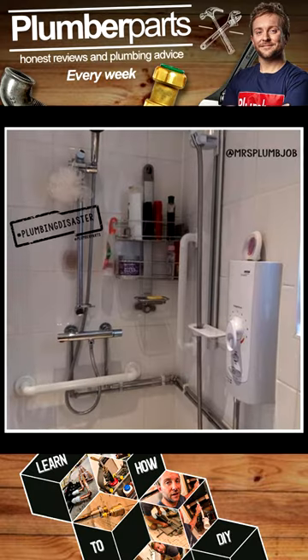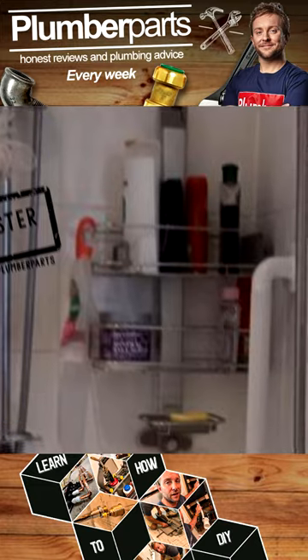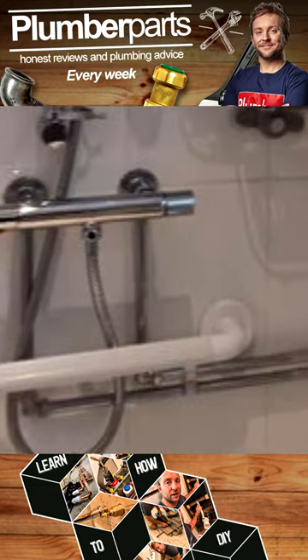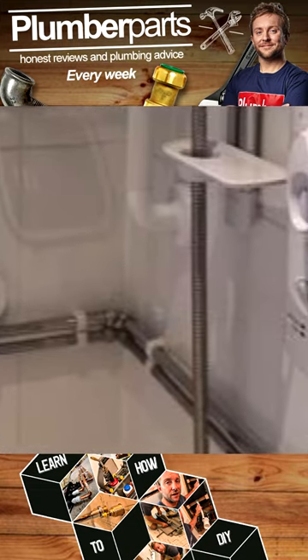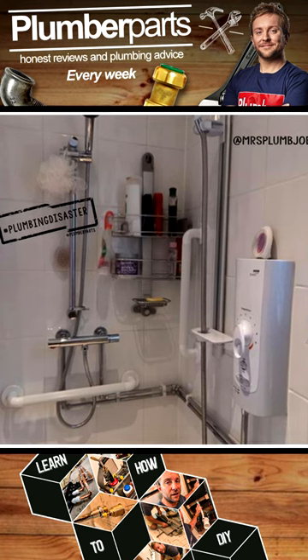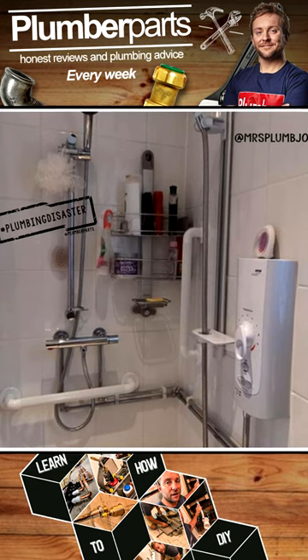In one, Mrs. Plumjob found a customer who loves a choice of showers. I guess you could say this isn't 100% a plumbing disaster. They've done some nice chrome pipe work there, but for some reason used plastic clips. But we've also got a lovely bar mixer there as well, and a nice electric shower, just in case you want that full body effect, which sometimes I need after I've been servicing oil boilers. Oh baby.